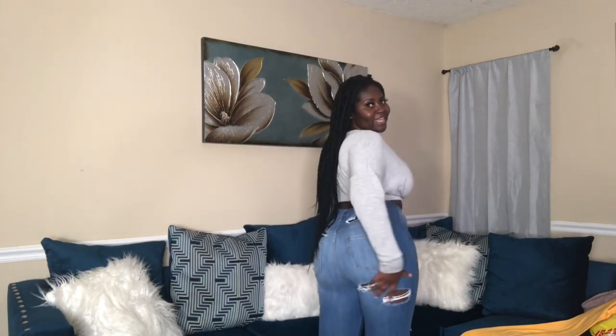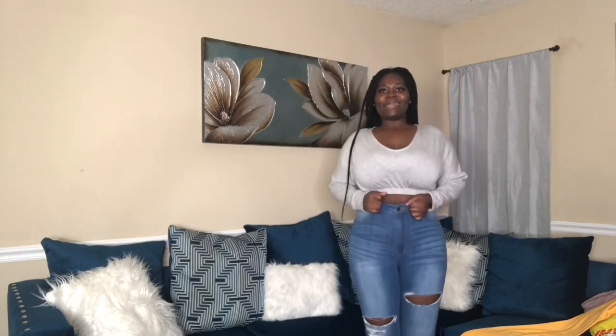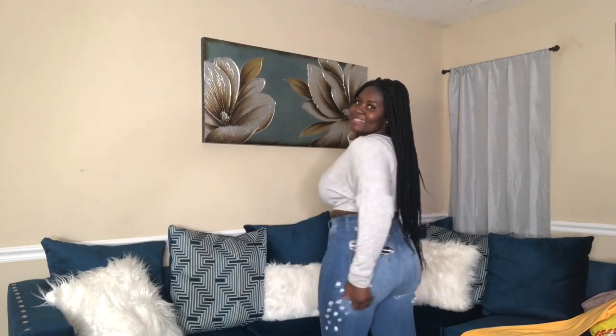Fashion Nova, come through! Y'all see this? Look at the details — it has some on the side and also right here. Yes honey, yes, Fashion Nova be coming through with these jeans! Look at it. And look at the booty — of course Fashion Nova makes your booty look good. Fashion Nova would never disappoint me.